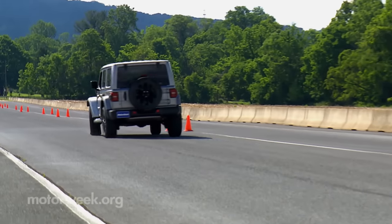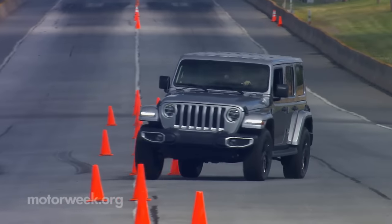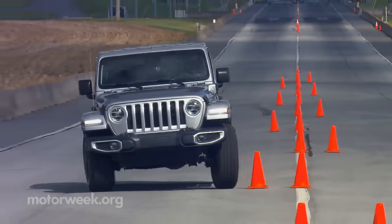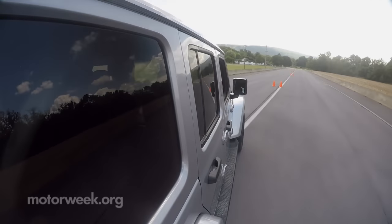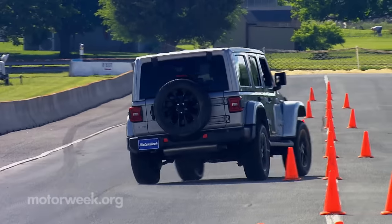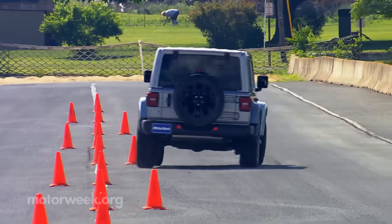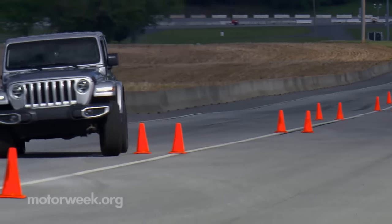No vehicle designed with off-pavement use as a priority is going to tear up a slalom course. The copious amounts of body roll and numb steering had us feeling like we were one bad move away from trouble. But having driven plenty of Wranglers over the years, we knew to back off well before approaching that danger zone, and there are plenty of safety measures in place these days to keep that from happening as well.